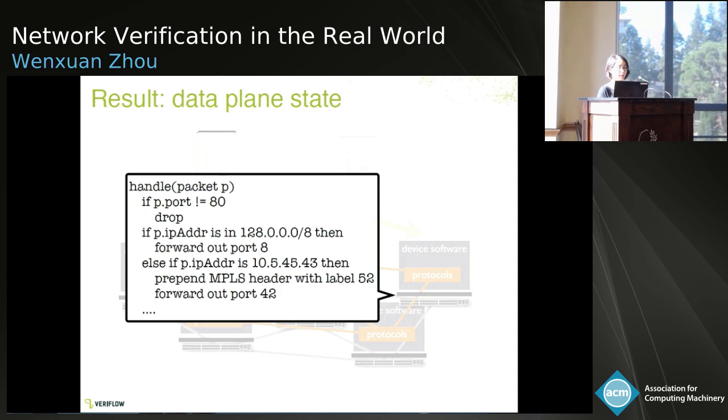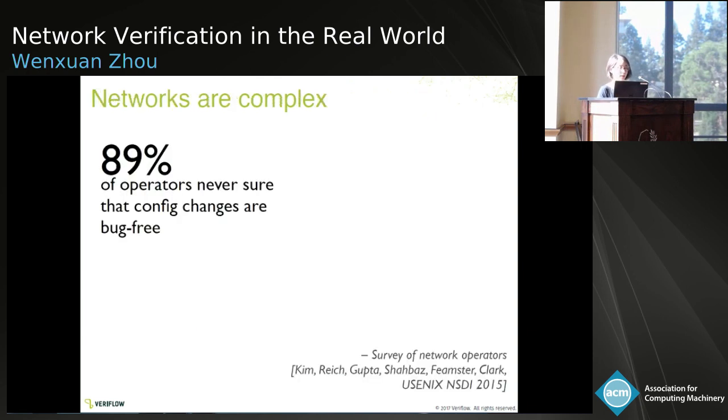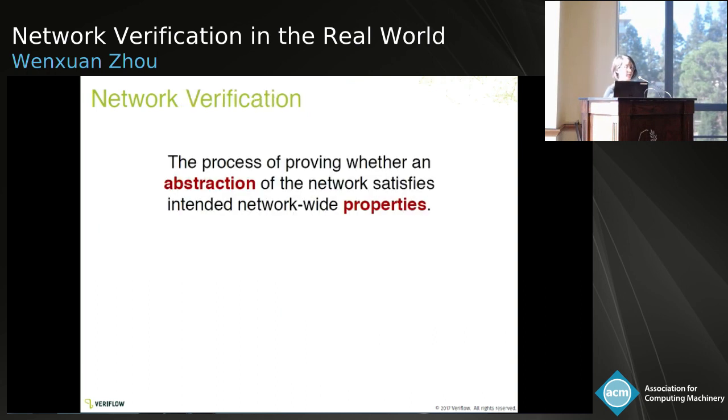The output of that computation is what we call the network data plane state — effectively a simple program on every device telling it what to do in its fast path when a packet arrives. This is a very complex system. How do we manage it today? We have manual spell-checking, pings, and trace routes. You can also do monitoring to watch what is happening. But all of these are after the fact — you only see problems after they are already happening. As a result, network operators today really lack confidence that the changes they are making are correct, and a lot of problems happen in the context of making changes.